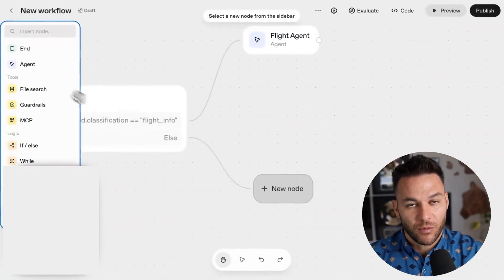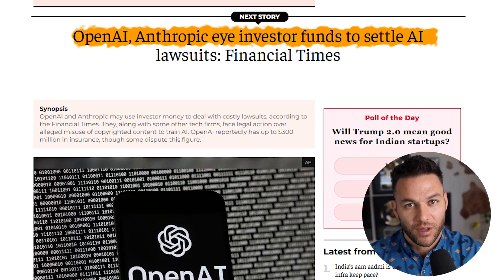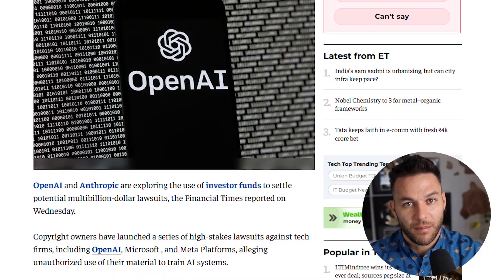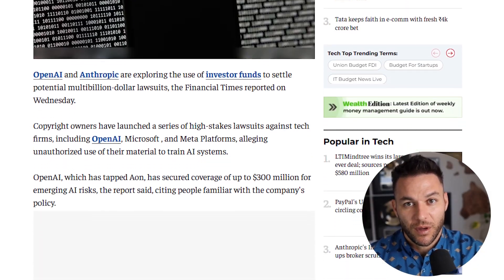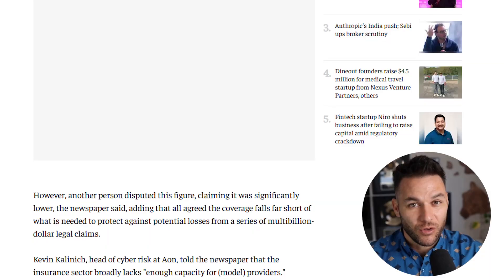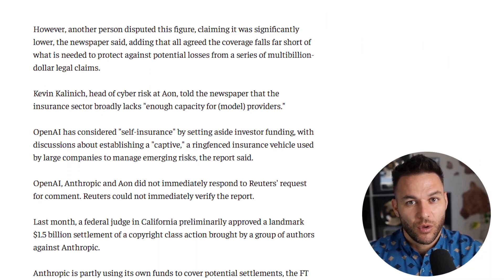The second piece is the Connector Registry — your command center for hooking up all your data and tools. Information scattered across Google Drive, Slack, your CRM, and 15 other places? The Connector Registry brings all of that into one dashboard. Connect data sources, hook up company tools, even plug in third-party apps using model context protocol.